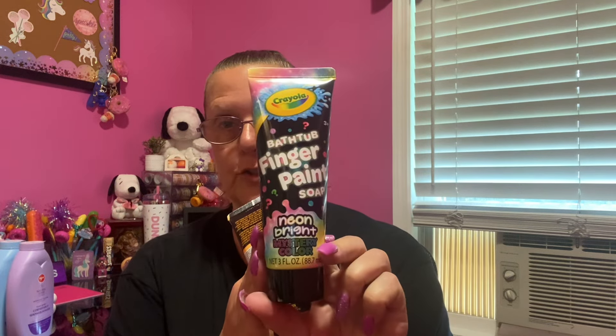They also had these in the bath and soap department — I was like, I'm just going to get them and put them away. These are made by Crayola, three fluid ounces each, and they are bathtub finger paint in neon colors. This one here says it's a mystery neon color — so we don't know what color we're getting. They also had neon bright orange, neon green, and last but not least I found purple — I was so excited to find purple, I think I'll keep that one for myself. These are the only four I found.